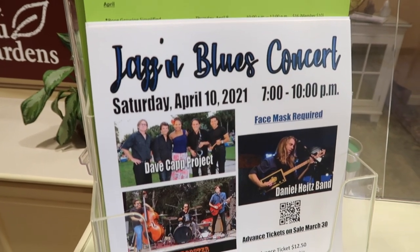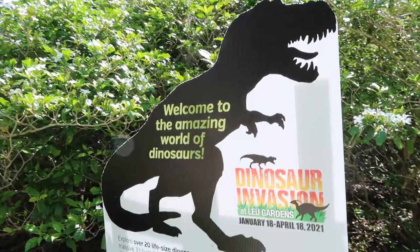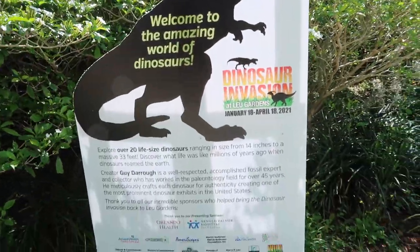They also have Jasmine Blues concerts - I'm definitely going to get on their email list to find out about upcoming events. That was an absolutely lovely first visit to Leu Gardens. I'm so glad I finally came out here and now I have more to look forward to on future visits. It's truly a beautiful sprawling gardens with history, and when they have the dinosaur exhibit it's something I highly recommend. It runs through April - check the website, it's only $10 admission.